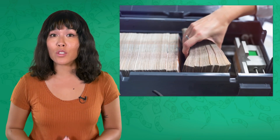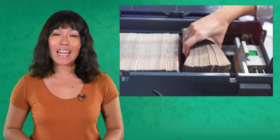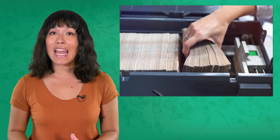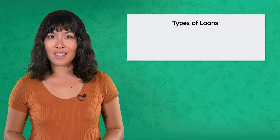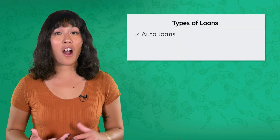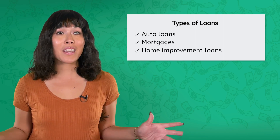Now, in our previous lesson, we discussed how banks have a reserve requirement that forces them to keep a certain amount of money on hand to cover transactions and withdrawals. Anything above that reserve requirement, banks are free to make loans, like my friend's small business loan, using funds held in bank accounts. Some other loans include auto loans, mortgages, home improvement loans, and plenty of other options.